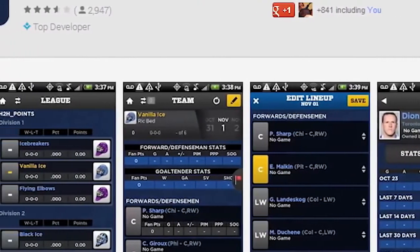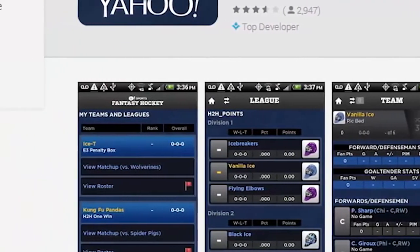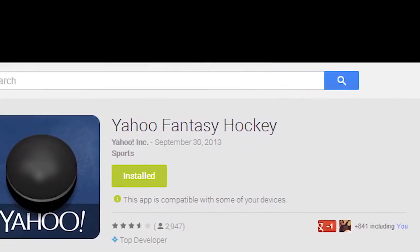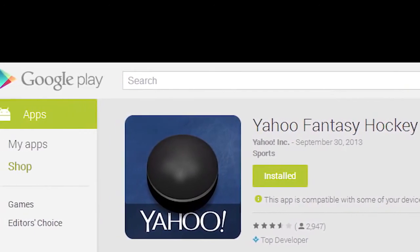The hockey season has started, and Yahoo has finally updated their fantasy app for the 2013-2014 season. It hasn't gotten the UI updates that Yahoo's weather app has gotten, but it's still a functional and powerful app if you play Yahoo Fantasy Hockey. It's a nice app, and it's ready for the season.